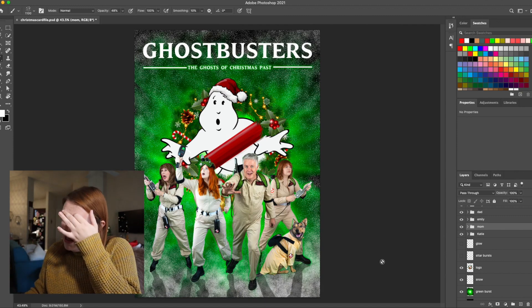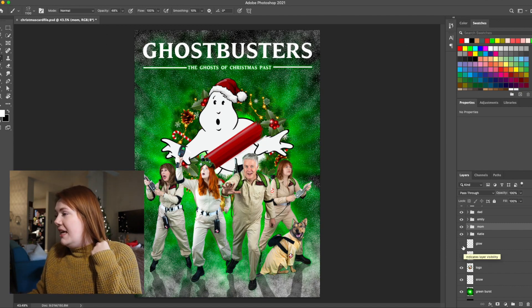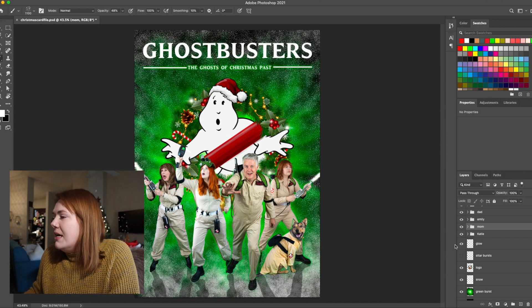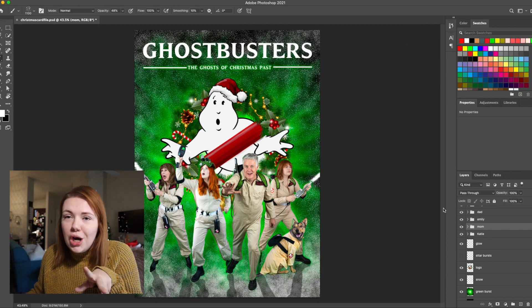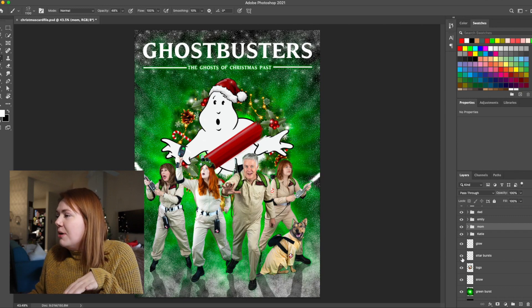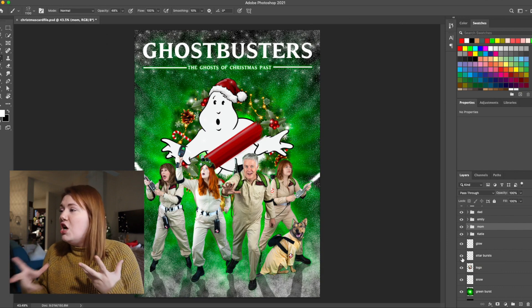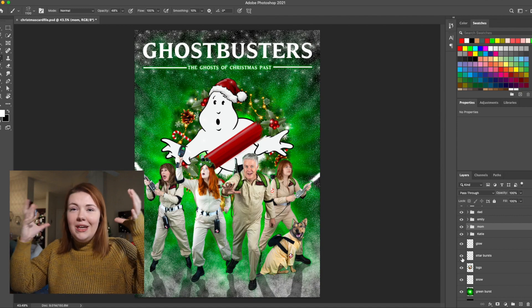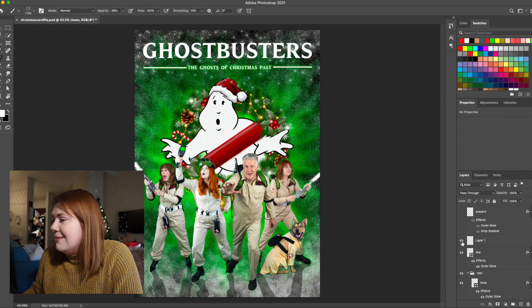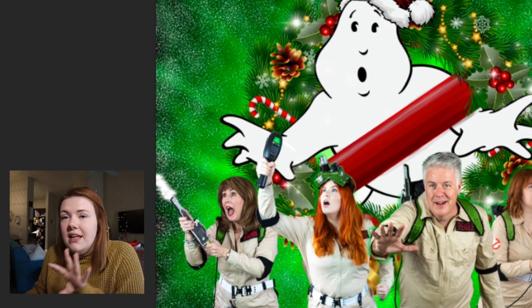I thought the image was a bit barren and needed something more, so I used Story Art brushes to add some glow bits, and I also added ray beams from the guns that me and my mom are holding. Then I added little touches of sparkle and shimmer to add to that holiday vibe. I put starbursts more on the top and in the middle so it seemed like they were coming out of the ghost, adding emphasis to the Ghostbusters text so the viewer's eyes move in that direction. I also made my sister's gun reader pop more by adding back in the dots and the screen.